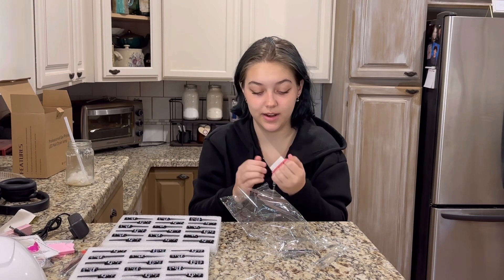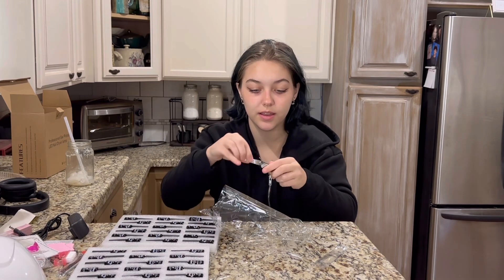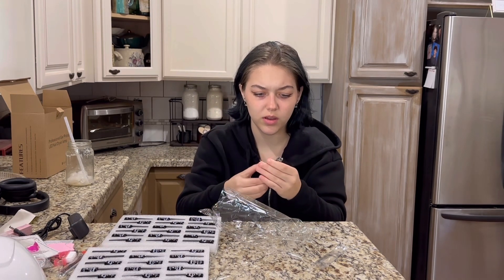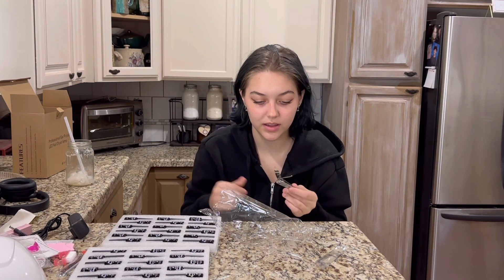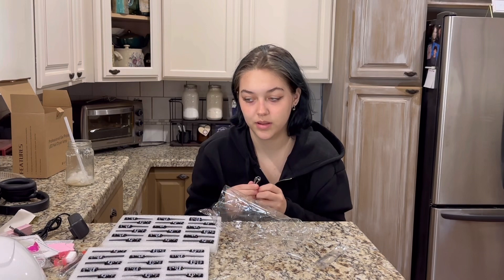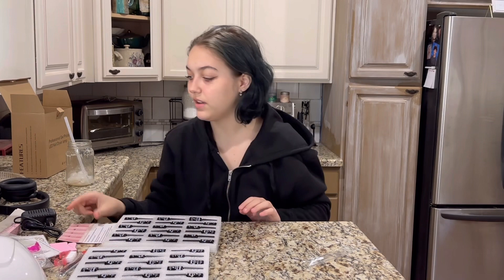I don't know what that is for either, and a whole nail clipper. Where are the instructions? I don't know what this stuff does.